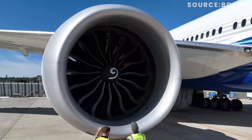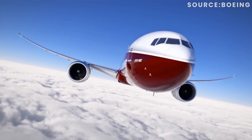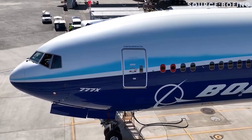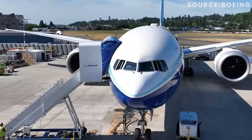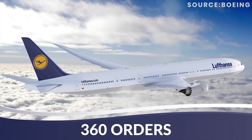The 777X will be the largest, most advanced, fuel-efficient twin-engined aircraft the world has ever seen. Boeing's next flagship wide-body is earmarked to be a game-changer in the aviation industry. But with carriers waiting and over 360 orders placed, where is the 777X? Let's take a closer look at what's delaying this next huge release from Boeing.